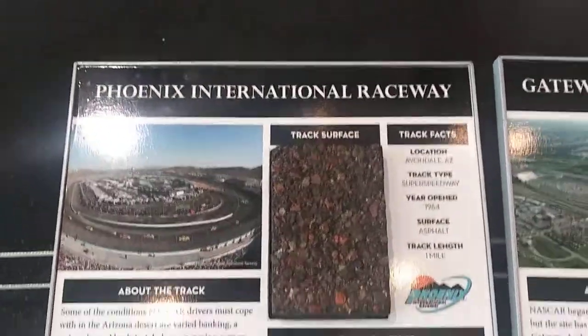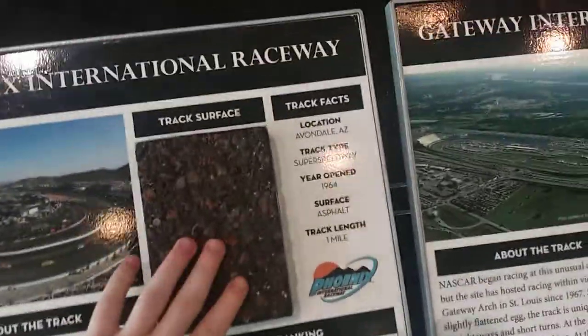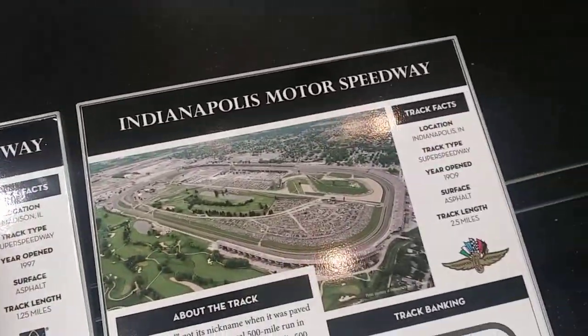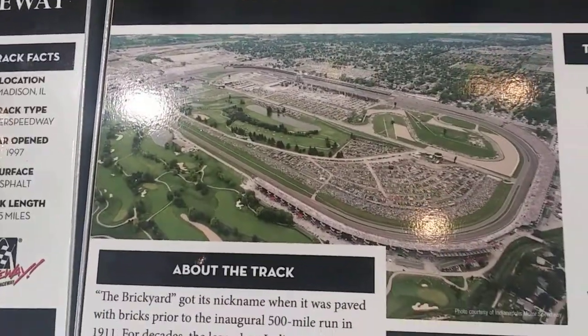I forgot to mention they have the track surfaces also, which you can touch them — they're really hard. Indianapolis Motor Speedway. I love that place.